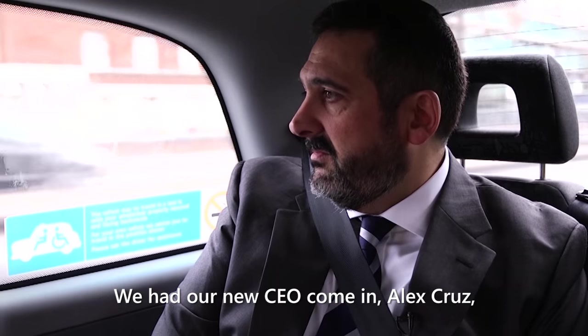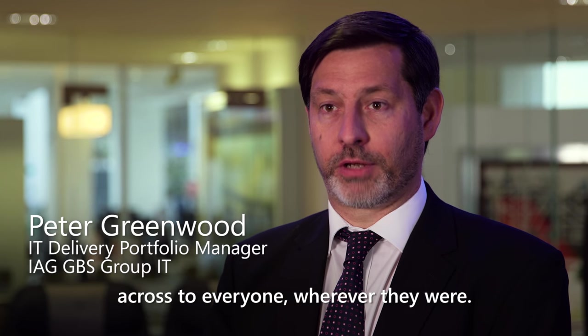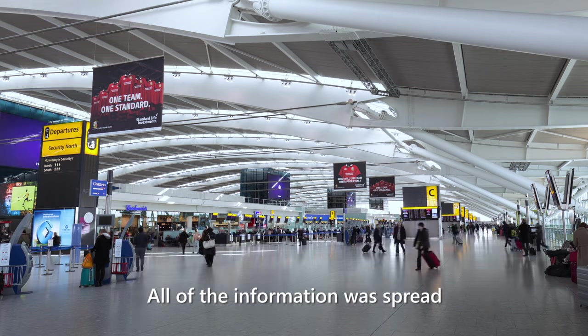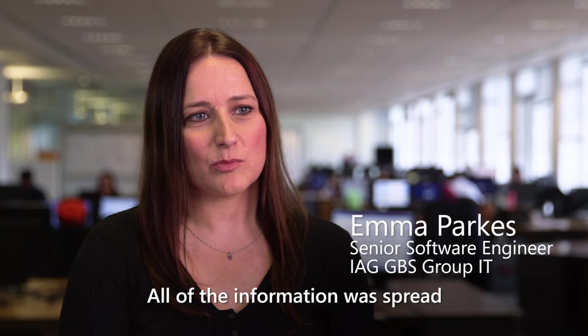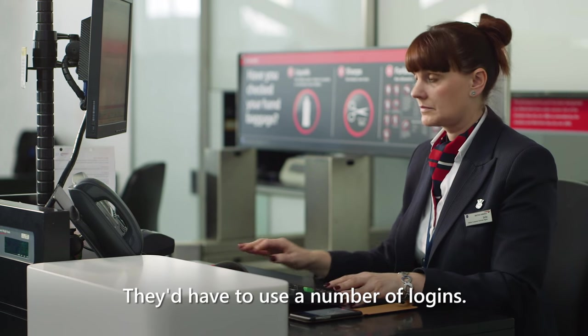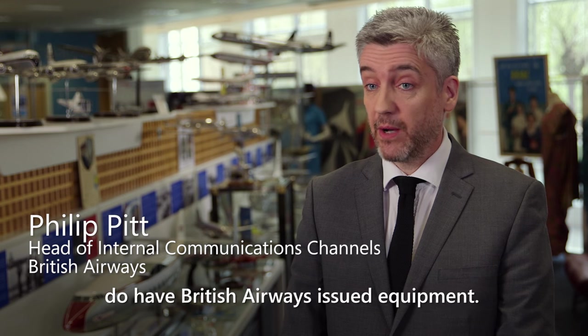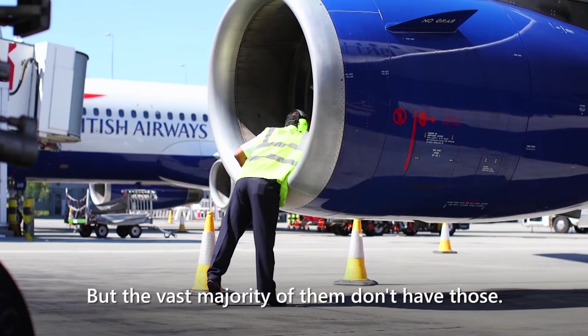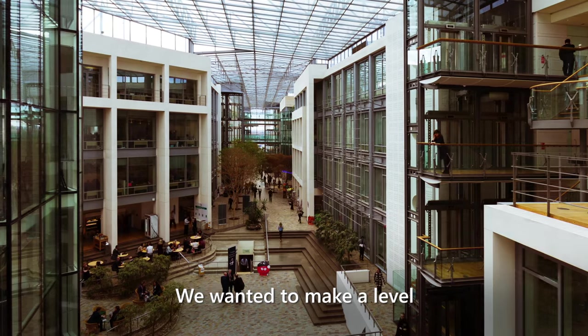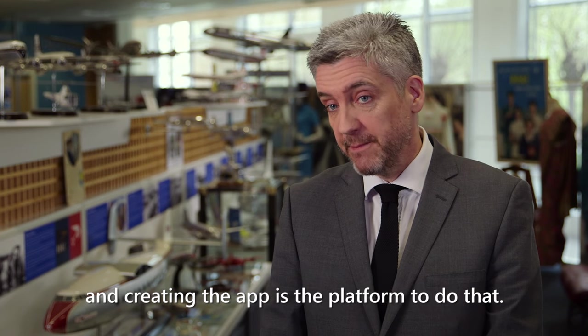We had our new CEO come in, Alex Cruz, and he wanted to make sure he could get his message across to everyone wherever they were. All of the information was spread across multiple different sources, and they had to use a number of logins. The vast majority of our employees don't have British Airways-issued equipment. We wanted to make a level playing field, and creating the app is the platform to do that.